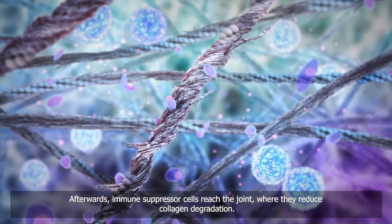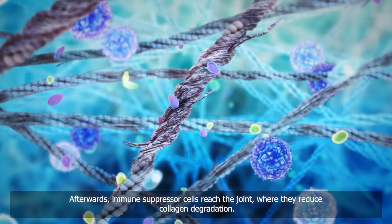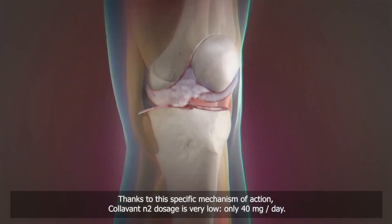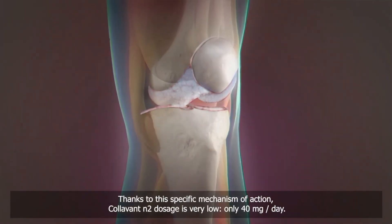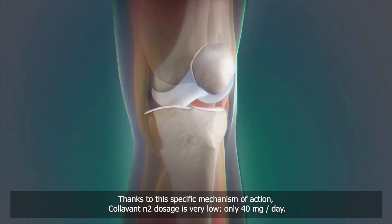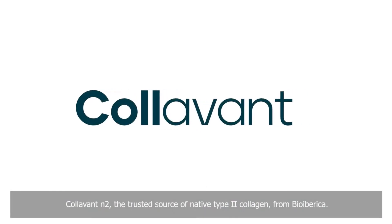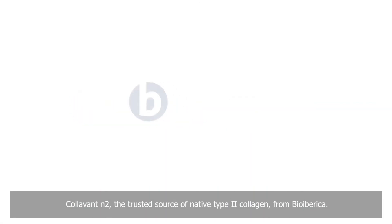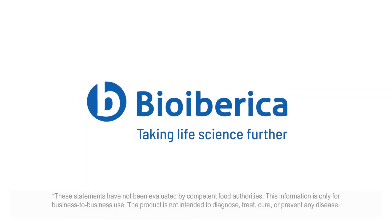Afterwards, immune suppressor cells reach the joint where they reduce collagen degradation. Thanks to this specific mechanism of action, Collivant N2 dosage is very low — only 40 mg per day. Collivant N2, the trusted source of native type 2 collagen from Bio Iberica.